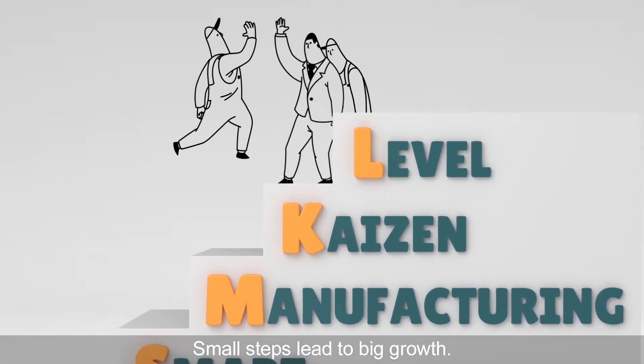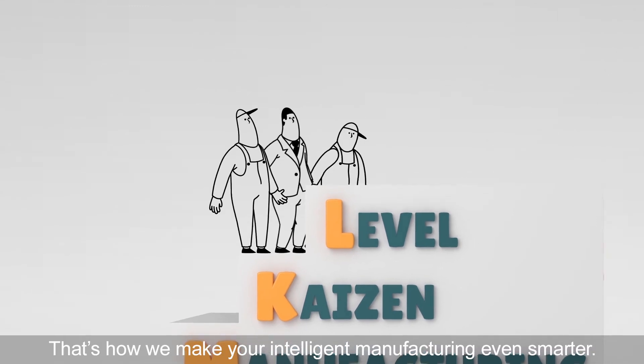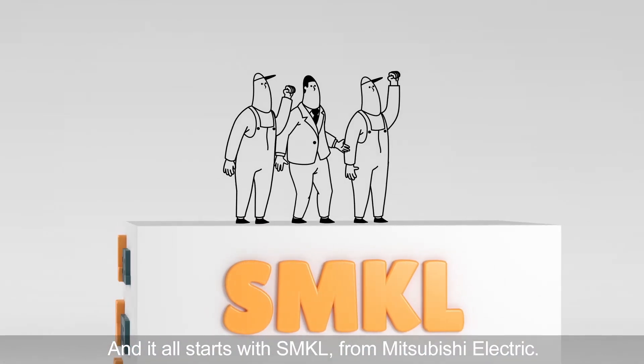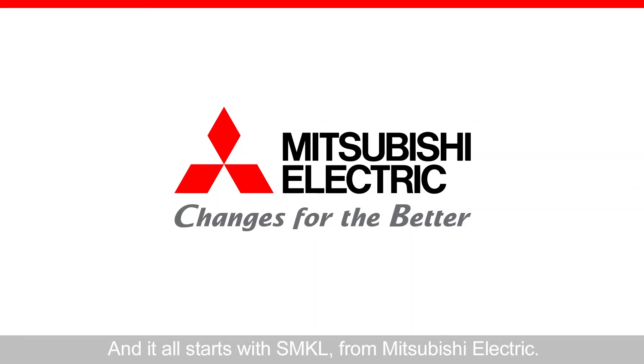Small steps lead to big growth. That's how we make our intelligent manufacturing even smarter. And it all starts with SMKL from Mitsubishi Electric.